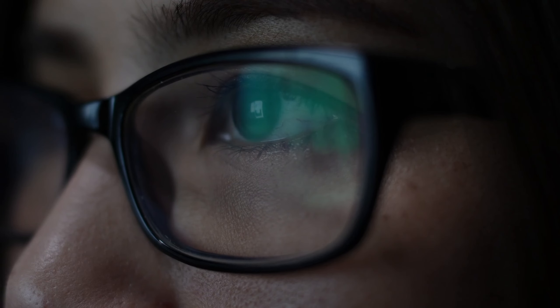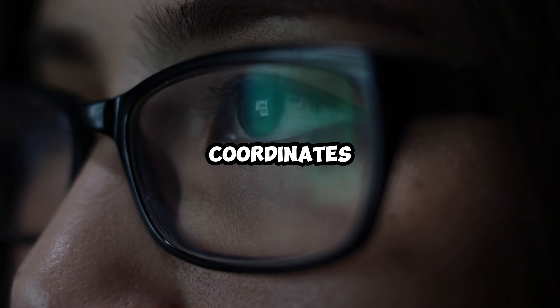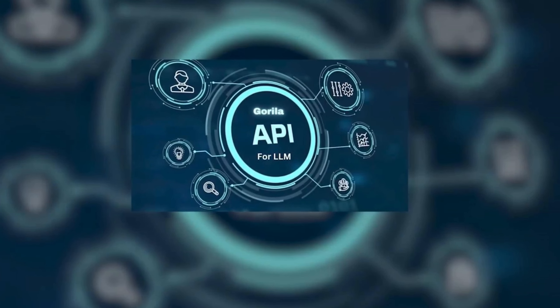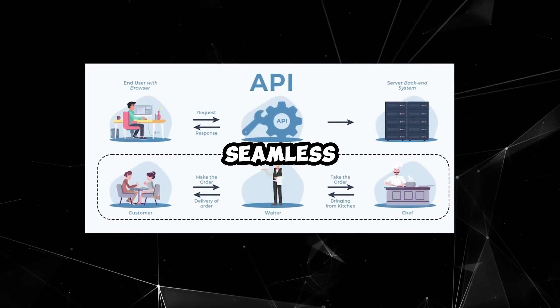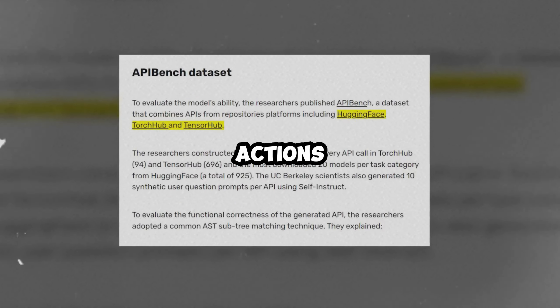At its core, Gorilla AI is an impressive language model that efficiently coordinates API calls for various tasks and inquiries. API, short for Application Programming Interface, acts as a digital bridge making communication between different software applications seamless. In the context of Gorilla AI, it connects intentions to actions effortlessly.